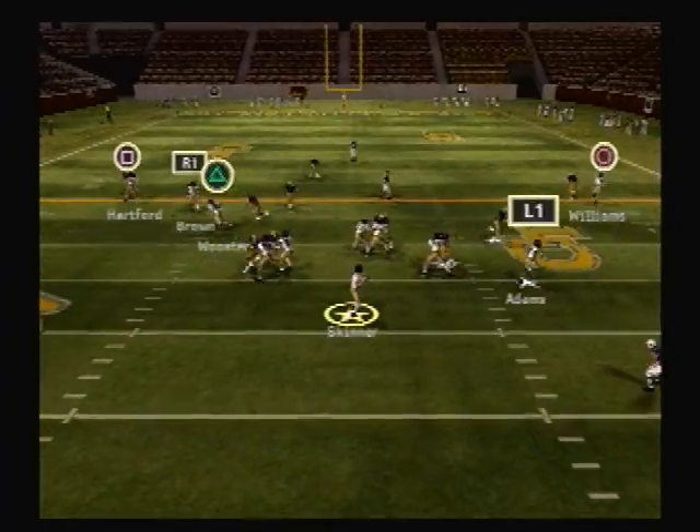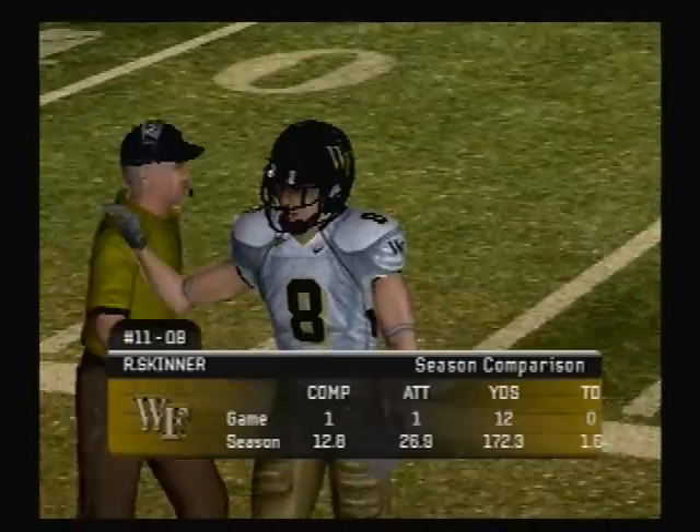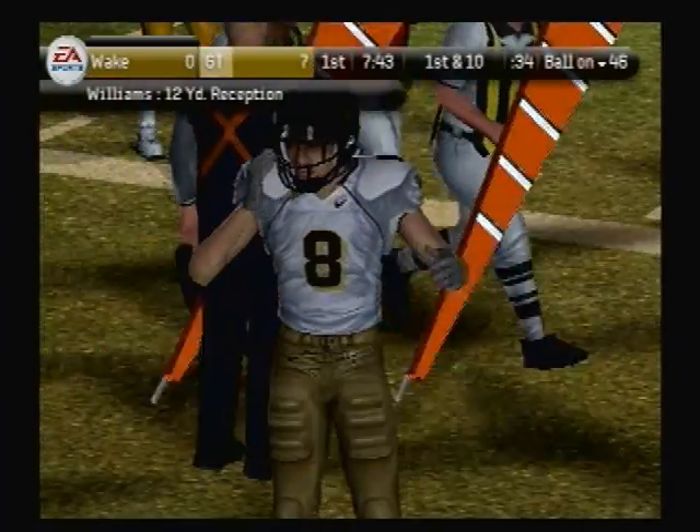Three wide. Skinner looking to throw on first down, lets it fly — it's complete. He made a nice play to keep his foot in bounds there. I was surprised he was able to come down with that catch.